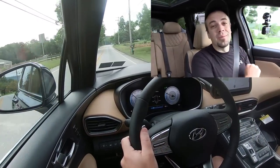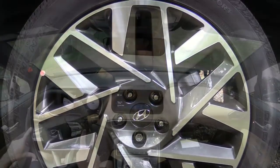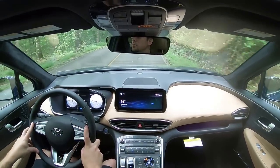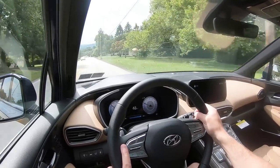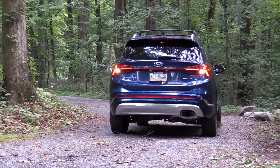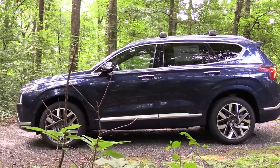Braking is equally important. Up front you'll find 12.8-inch ventilated discs; in the rear, 12-inch solid discs. The 60-to-zero stopping distance comes in at 117 feet — quite impressive. Most mid-size SUVs come in at upper 120s or even 130 feet. I also feel Hyundai has improved the braking feel compared to previous Santa Fe model years, which had a very soft feel. I like coming to a stop in this one.